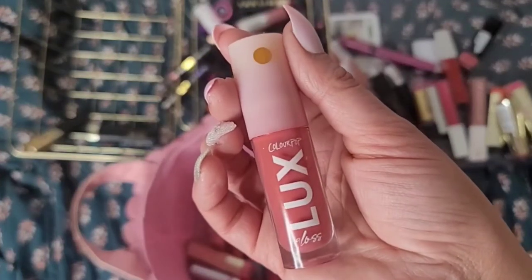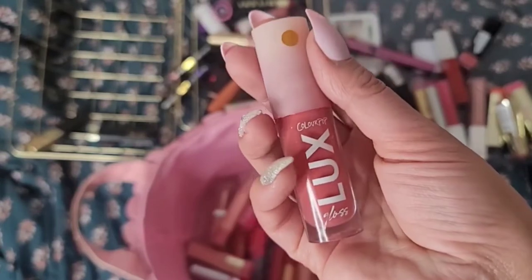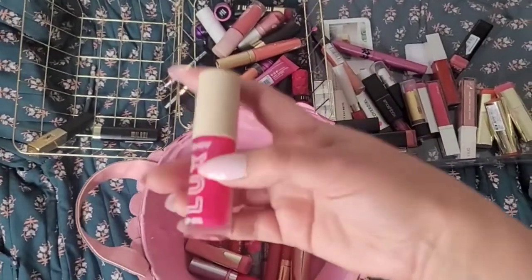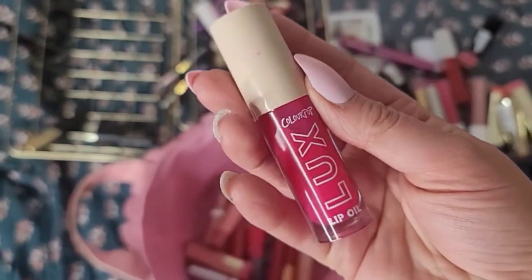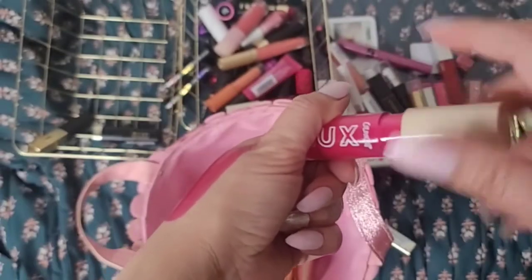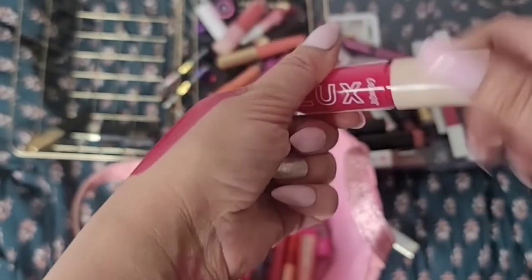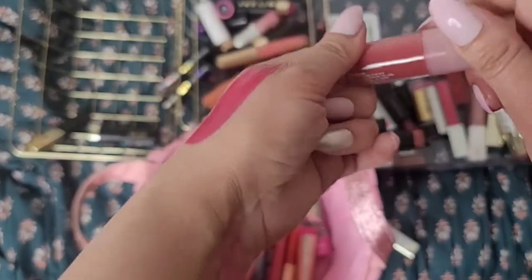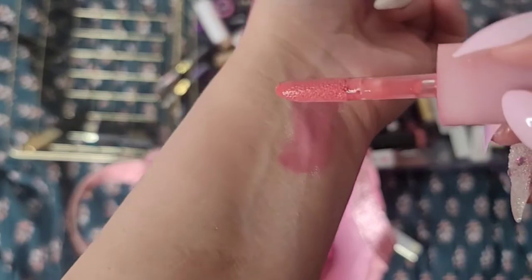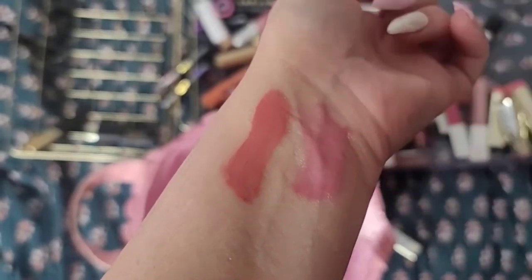Color Pop glosses are actually pretty nice but this one is pretty old and I want to explore new glosses. This lip oil — I haven't used it much. It doesn't give you as much coverage as the gloss; it's very sheer, which makes sense because it's a lip oil. I'm really not a sheer kind of girl. But this gloss — this actually reminds me of one of the Kylie lip glosses. Look at that — so nice and thick, gives you nice coverage on your lips. I love it.